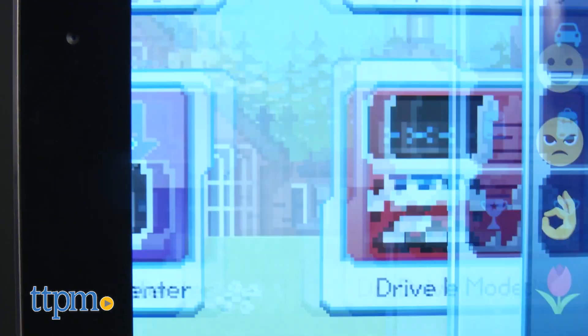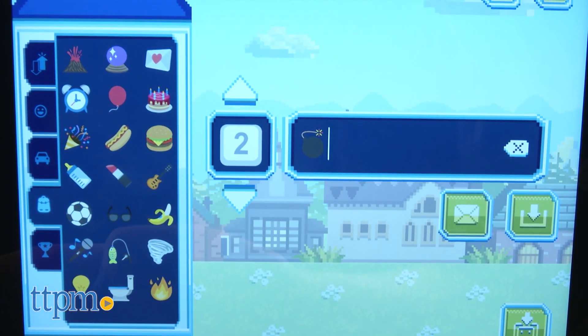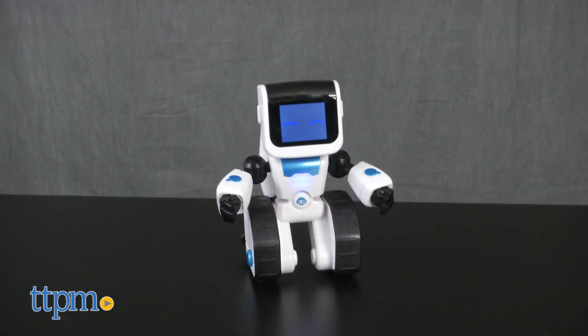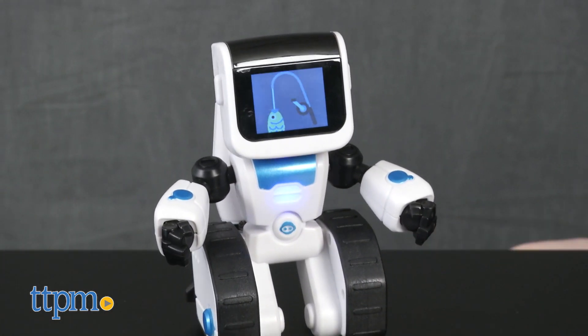In the Command Center, kids can create Macros — a sequence of emoji actions for Koji to perform with the push of just one button. The macros can also be downloaded to the robot and accessed even when Koji isn't connected to the app.